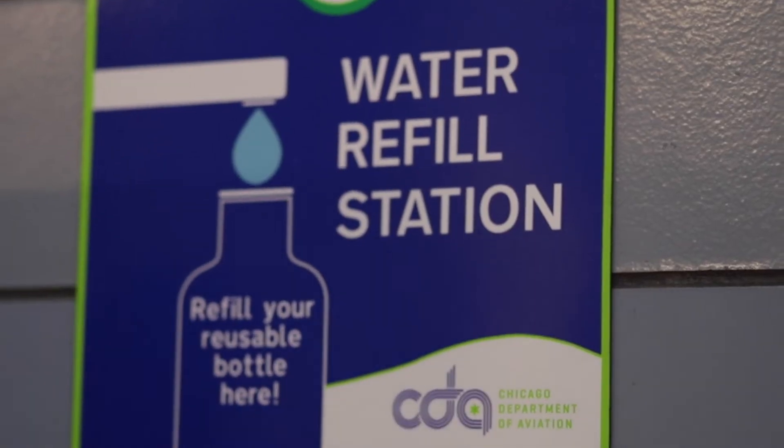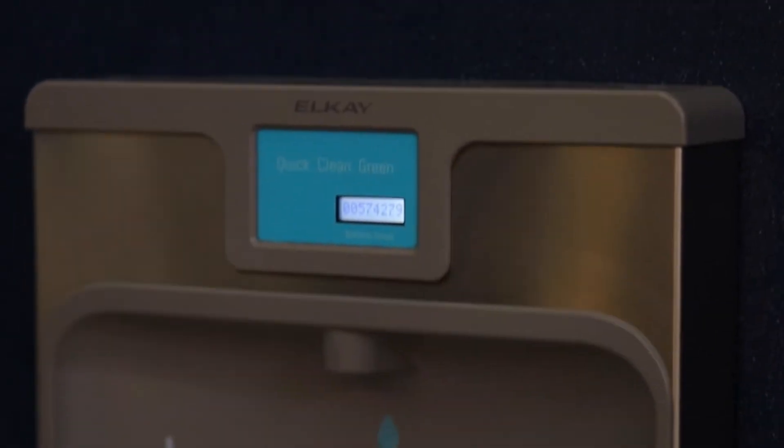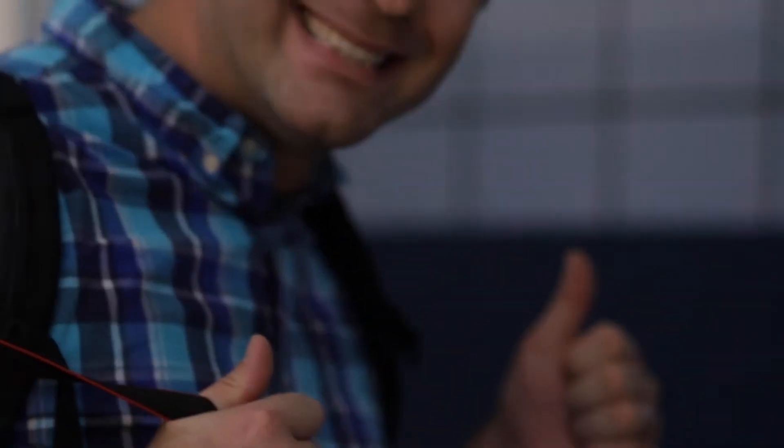In addition to snacks, you want to have a water bottle. They have water bottle refilling stations and water fountains at airports. You can't bring a full water bottle through security, but bring an empty one — run it through security, all good — and you can fill it up once you pass through.